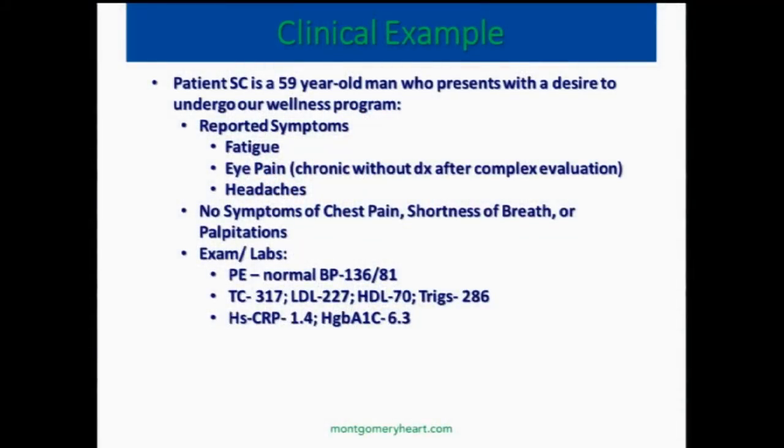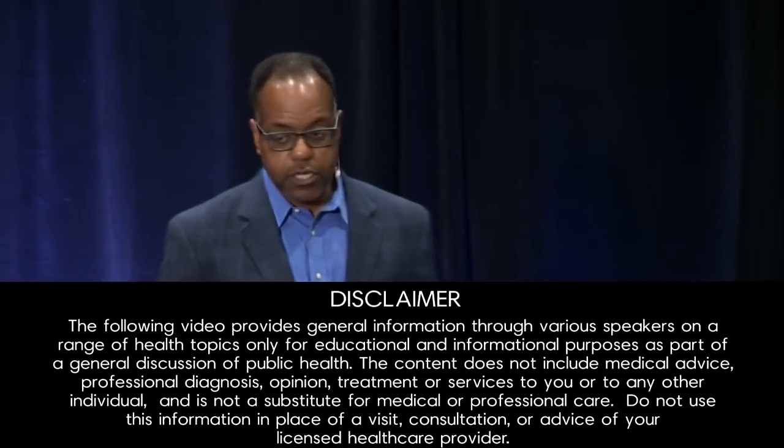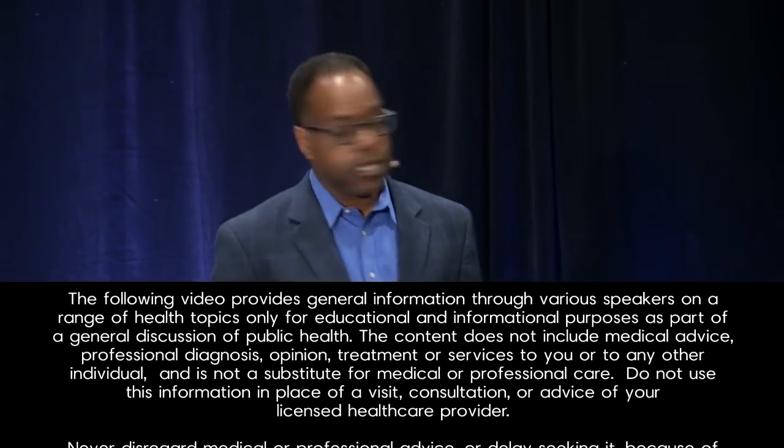It was the fact that he had recently been diagnosed as a diabetic. He had a hemoglobin A1c of 6.3 and his CRP was 1.4. So his doctor said, you're an early diabetic — pre-diabetic. By the time you're over 6, in my book I think you're diabetic. He was labeled as a diabetic, and so his doctor wanted to start him on medication. He didn't want to start medication, so he came to see us.